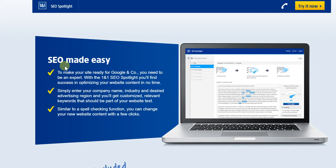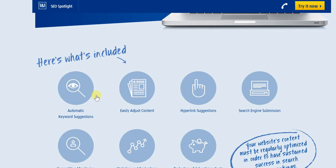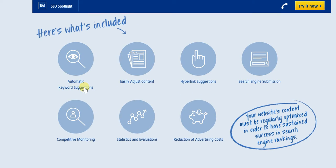As far as making SEO easy is concerned, 1&1 SEO Spotlight does that very easily. Let's look at what's included: you've got automatic keyword suggestions, the ability to easily adjust content, suggestions for hyperlinks, search engine submission, competitive monitoring happening all the time, statistics and evaluations being presented, and of course, ultimately, your advertising costs reduce significantly.